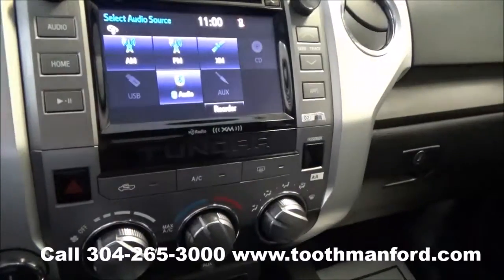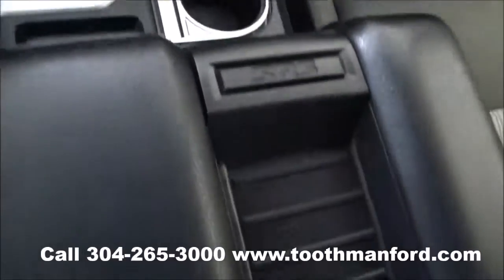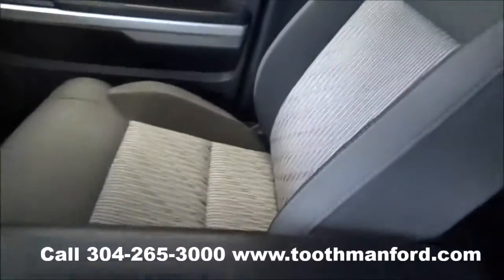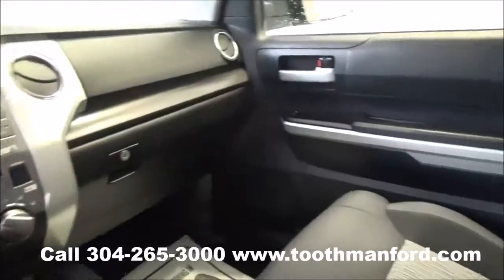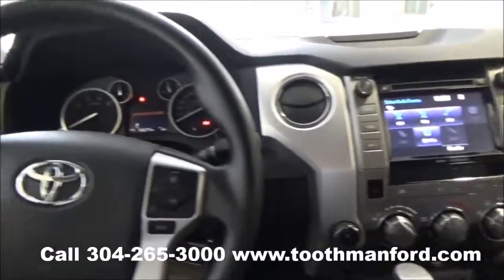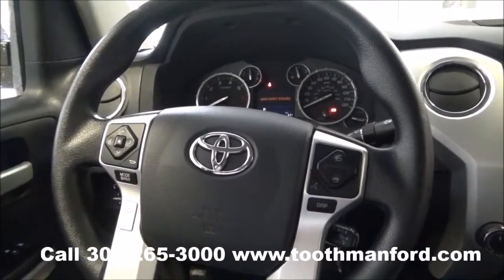If you choose not to use the touch screen, you do have options here and down here. The vehicle's automatic with plenty of cup holders and storage space, and cloth interiors throughout. To see this Toyota or to test drive it, visit us at ToothmanFord.com or call 304-265-3000. And remember, trucks cost less than Grafton and we'll prove it.